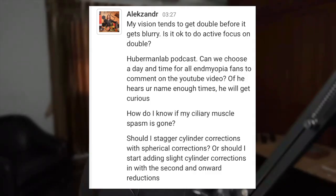Alexander asks: my vision tends to get double before it gets blurry — is it okay to do active focus on double vision? From the Kuberman Lab podcast, can we choose a day and time for iron myopia fans to comment on the YouTube video? How do you know if my cilia muscle spasm is gone? Should I stagger cylinder corrections with spherical corrections or start adding slight cylinder corrections in with second and onward reductions?